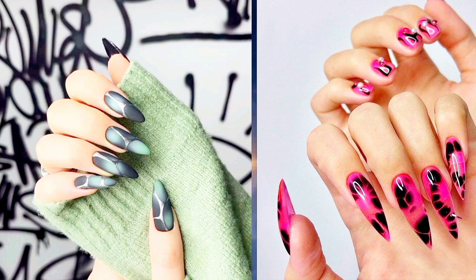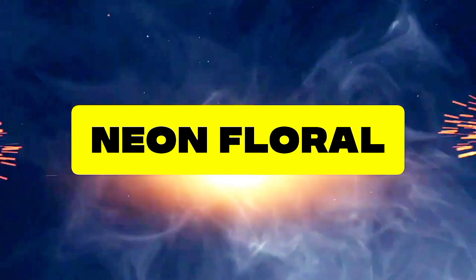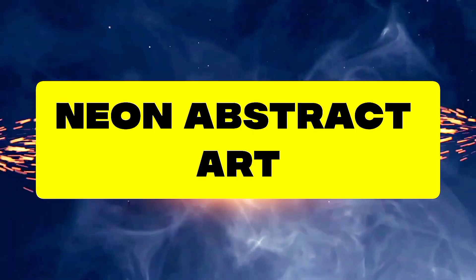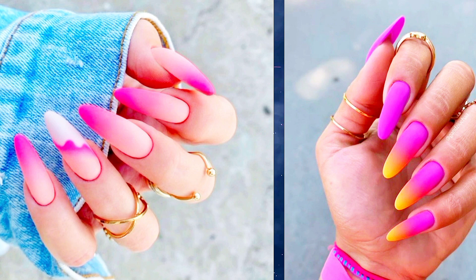Swirls of neon colors against a dark background create a mesmerizing effect. Seven: Neon Floral — bring a touch of summer to your nails with neon floral designs. From delicate blossoms to tropical blooms, these designs are perfect for brightening up any day. Eight: Neon Abstract Art — let your creativity run wild with abstract neon nail art.